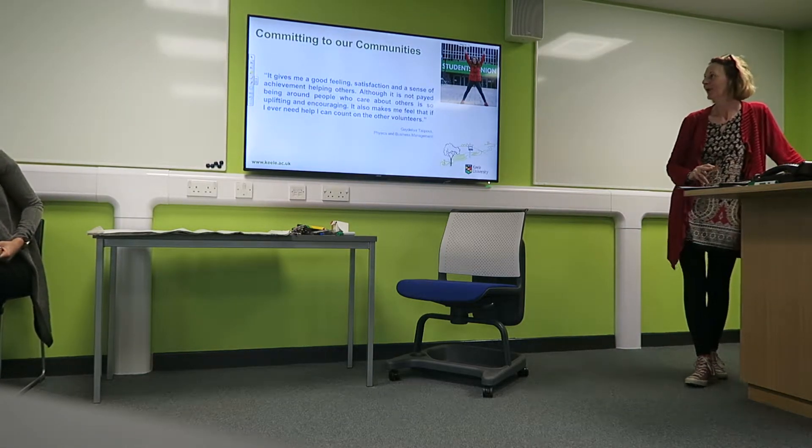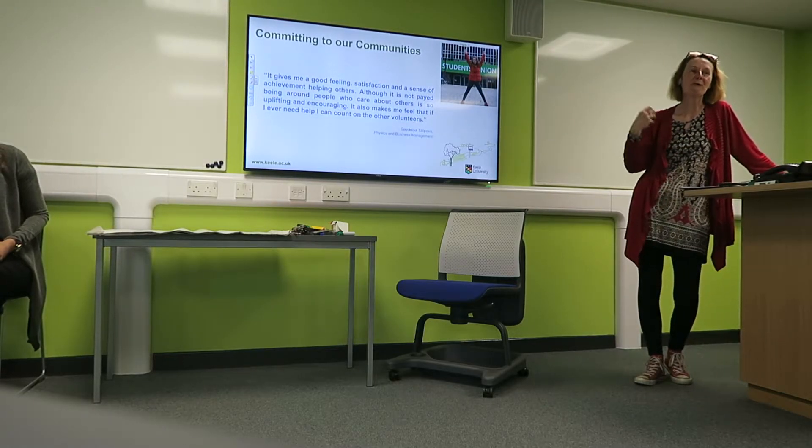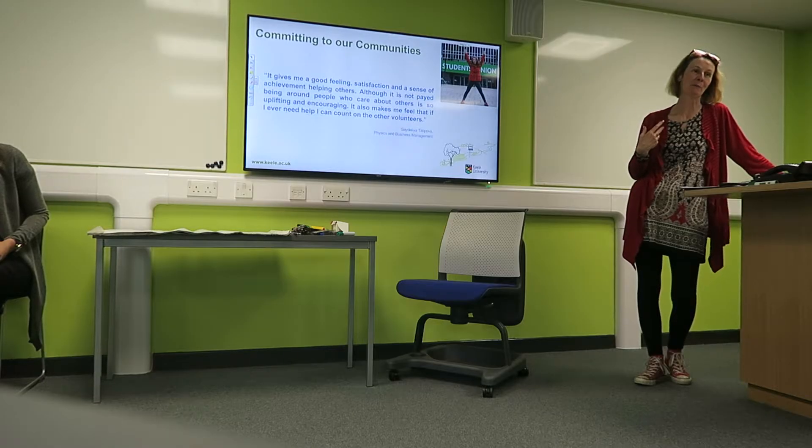More shots of Keele campus — we're very proud of our campus. We do have a regular market that comes up, and this is a shot of the Students Union facilities in the Chancellor's building, where we were earlier.